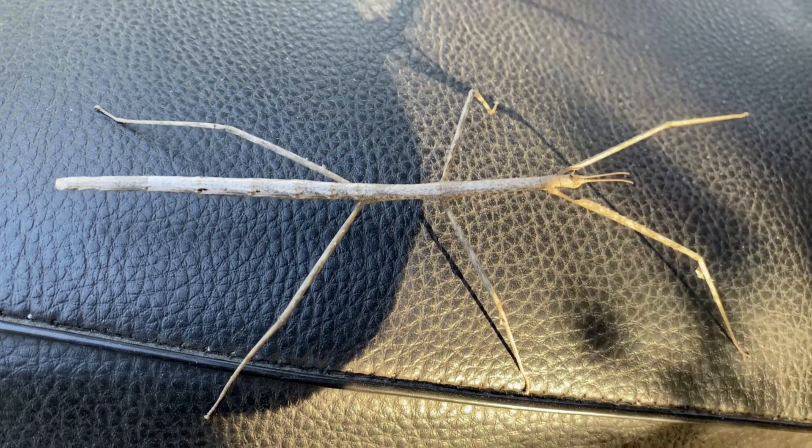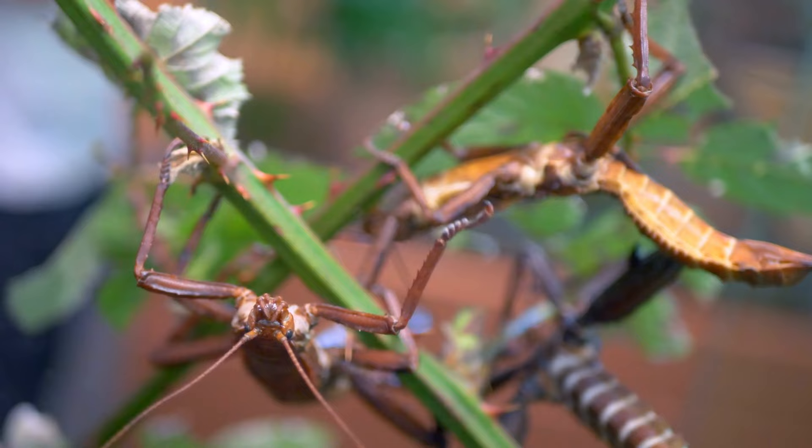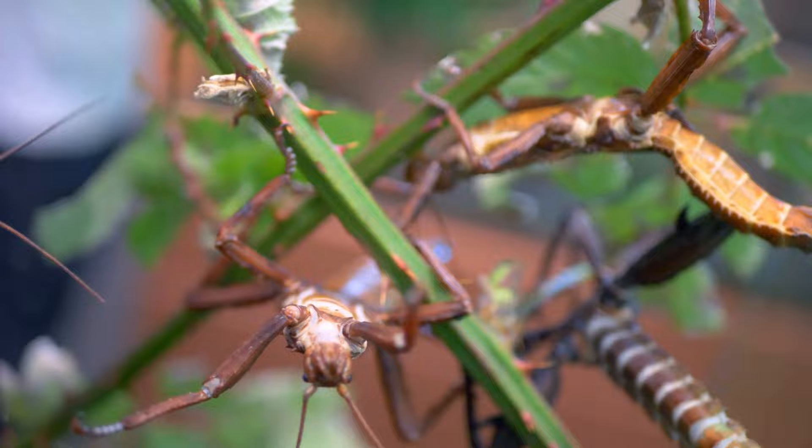In conclusion, leaf insects and stick insects are fascinating creatures that have evolved to blend in perfectly with their environment. Their unique characteristics and adaptations make them an important part of the ecosystem. We hope you enjoyed learning about these incredible insects — don't forget to subscribe to our channel for more amazing videos like this.